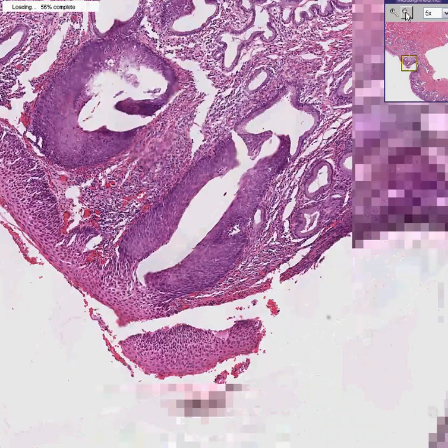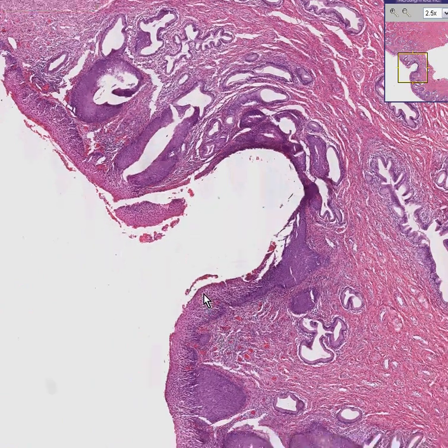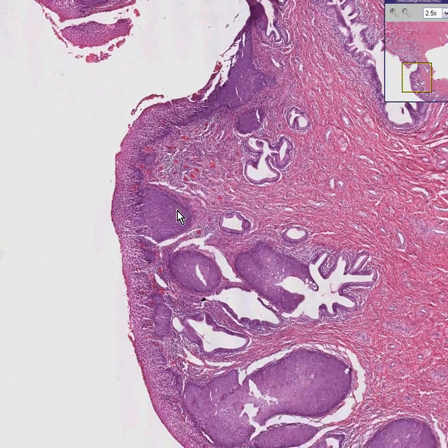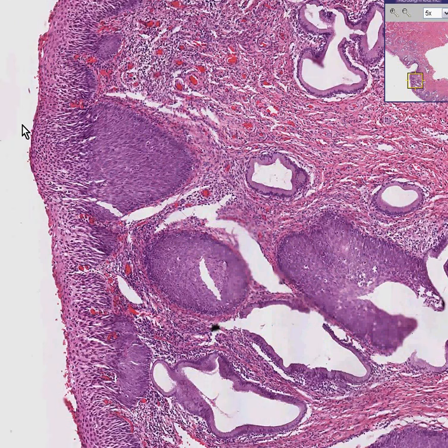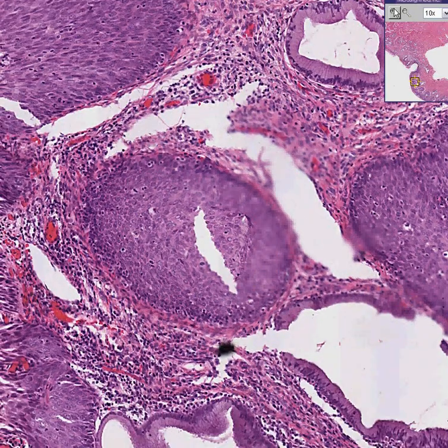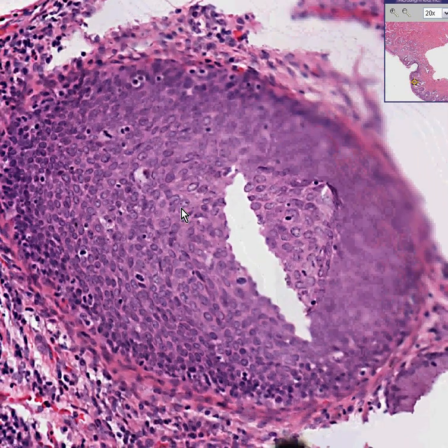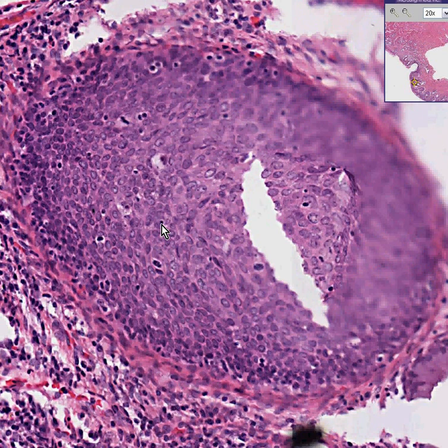Most pathologists would probably call this carcinoma in situ involving endocervical glands. Take a look at an area like this: even though there is some maturation pattern in the superficial epithelium, underneath you have nests of cells with no maturation. They have all the features of malignancy — there's an abnormal mitosis, hardly any cytoplasm, and these cells are big, dark, and ugly. When you see something like this, you can call this cancer.